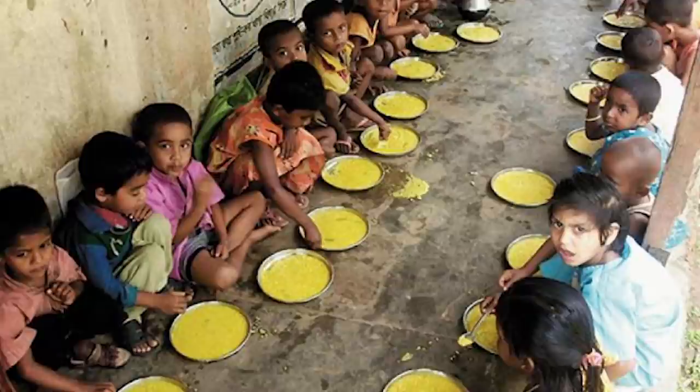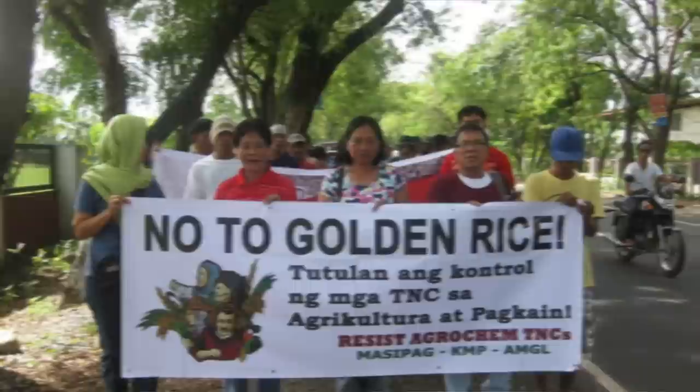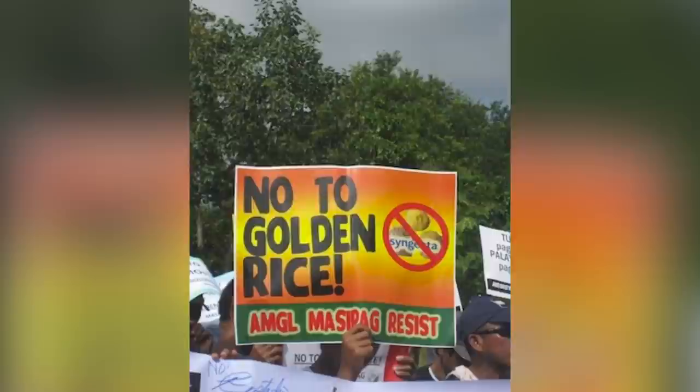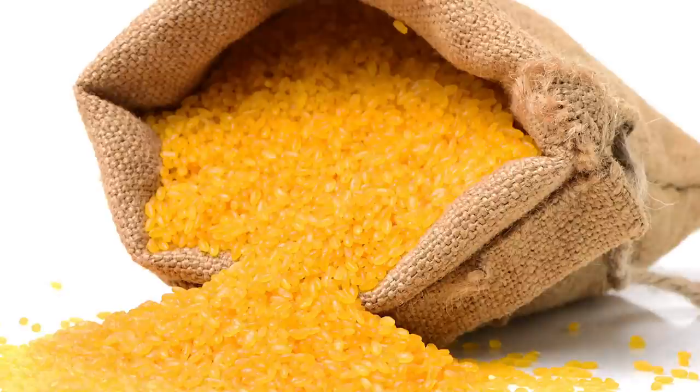However, despite it having been nearly two decades since its creation, golden rice is still unavailable to those who need it. The prime culprit for this lack of availability is world governments — because it's a GMO, the grain has been subjected to heavy government regulation, and thus hasn't been approved for production and distribution despite being completely safe. Golden rice unfortunately stands as a sad case of how fear and uncertainty led to a GMO product getting shelved, and the lives of millions of children meeting an untimely end.